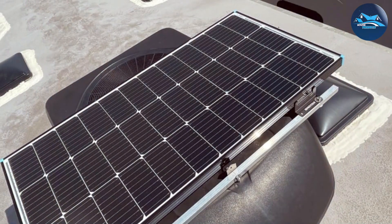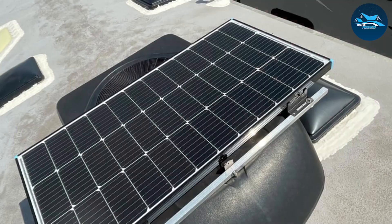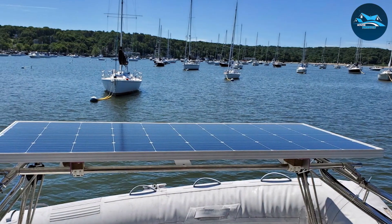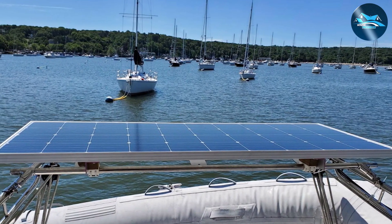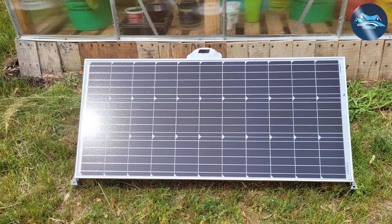This panel is particularly suitable for those who need a reliable source of power for their RVs, boats, or off-grid cabins. It's built with advanced encapsulation material that enhances cell performance, ensuring a long service life. The sturdy frame is made of corrosion-resistant aluminum, making it suitable for outdoor use no matter the weather conditions.